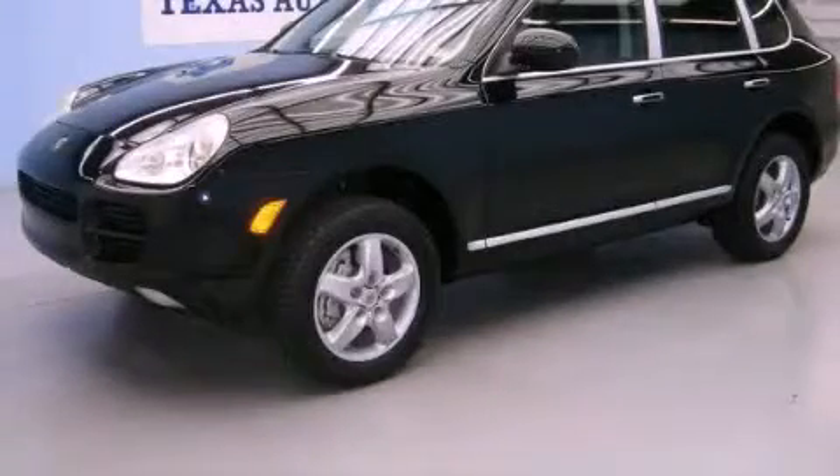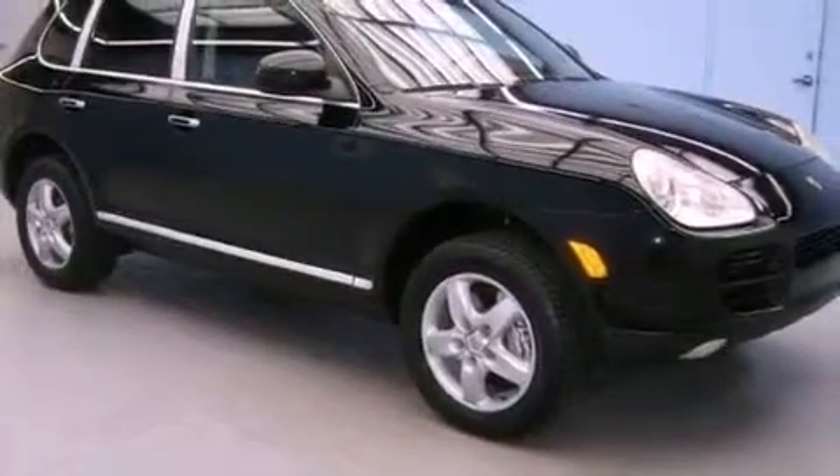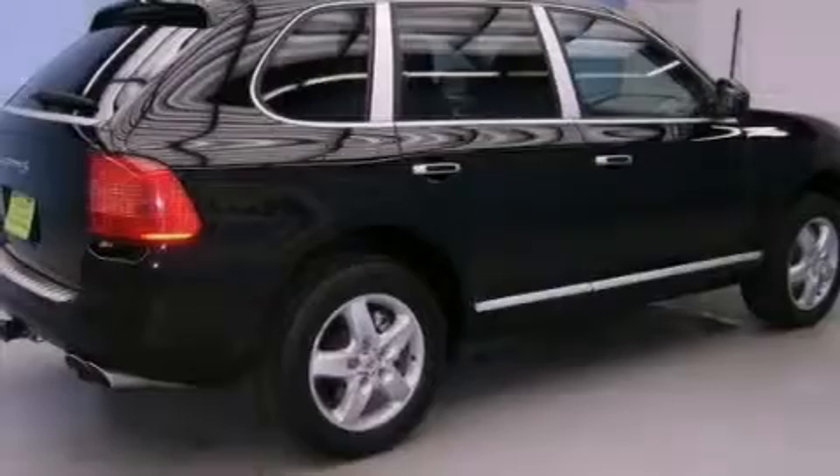This is a 2006 Porsche Cayenne, a luxurious package designed with the finest elements in mind. It has a 4.5 liter, 8-cylinder engine and an automatic transmission.